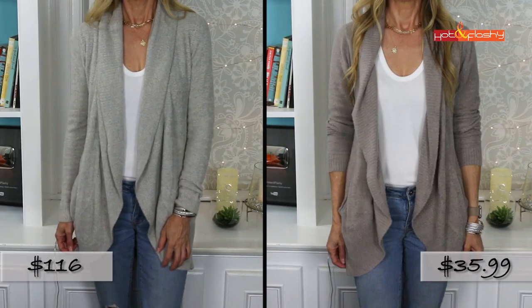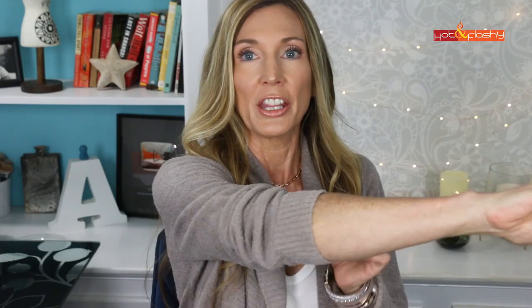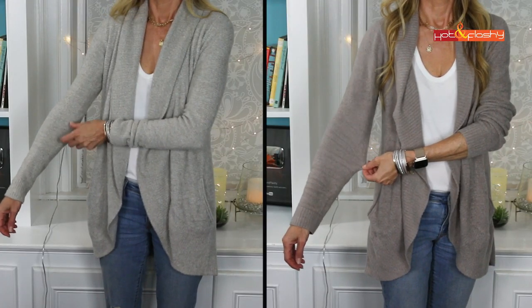The Barefoot Dreams cardigan is $116 normally; this one on Amazon is $35.99 — pretty big savings. Would I say it's an exact dupe? Not quite — it's about half a step down in quality. The fabric is not quite as soft or as plush and doesn't have the same loft or puffiness that the Barefoot Dreams has. They are equally soft though. This one doesn't come in extra small; the small has sleeves cut a little roomier than the Barefoot Dreams, which has a tighter fit in the sleeve.